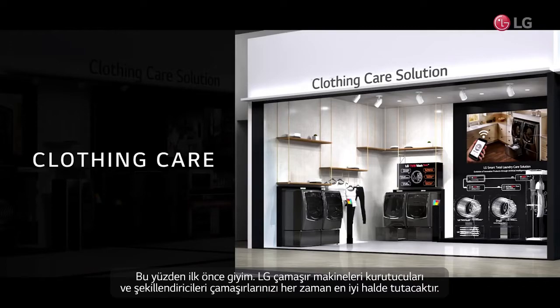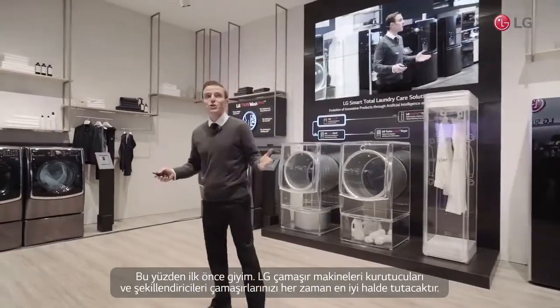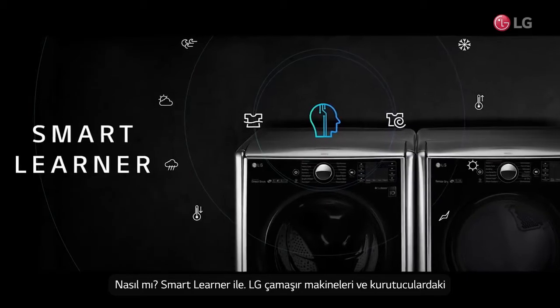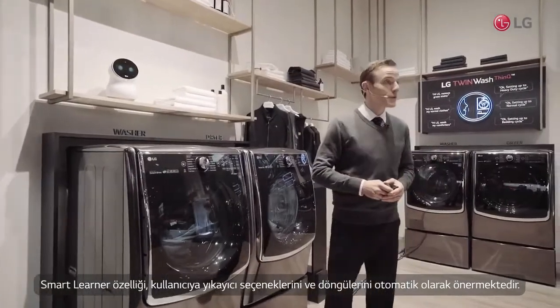So first up is total clothing care. LG washing machines, dryers, and stylers will keep your clothes in the best shape at all times. How? With Smart Learner. The Smart Learner feature on LG washing machines and dryers automatically recommends washing options and cycles for the user.